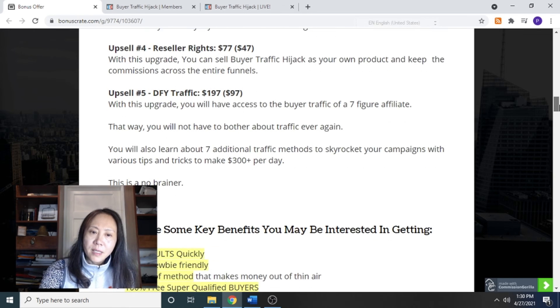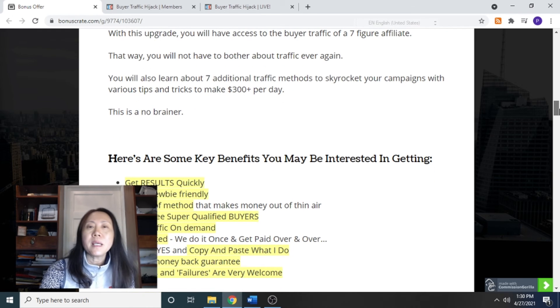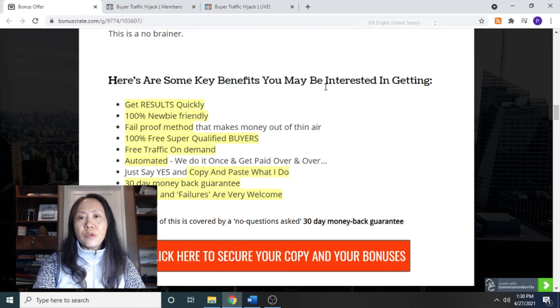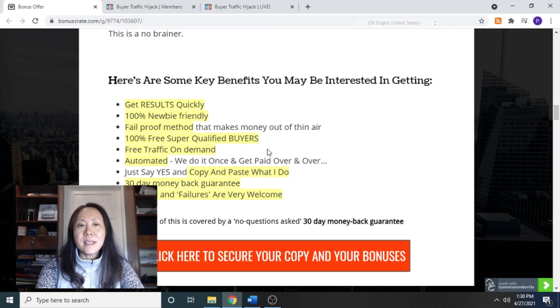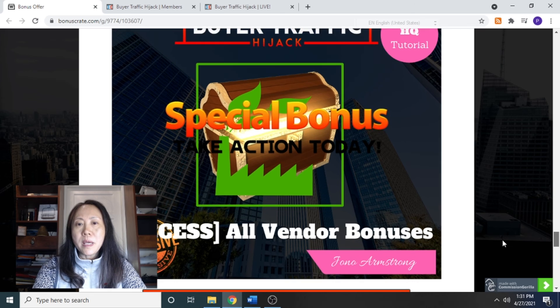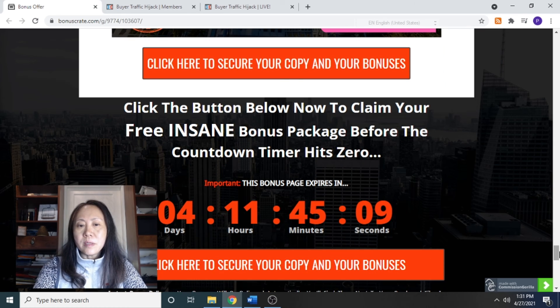Sounds pretty good. If you just care about making some money and don't want to spend time learning affiliate marketing inside out, this is the option for you. Here are some key benefits: guaranteed results quickly, even for newbies; a fail-proof method that makes you money; and a 30-day money-back guarantee. You can try it out if affiliate marketing is something you want to start doing. Even if you just get the front-end product, you will be able to get my bonuses before the timer goes down to zero.